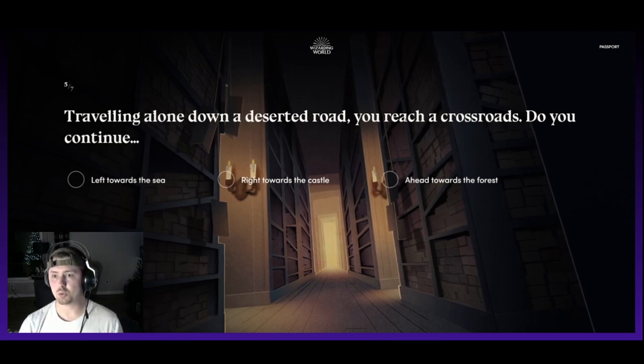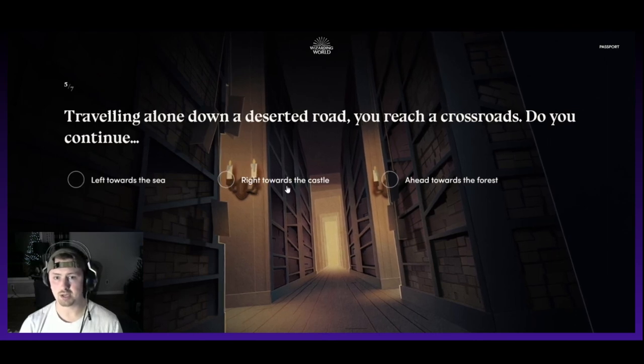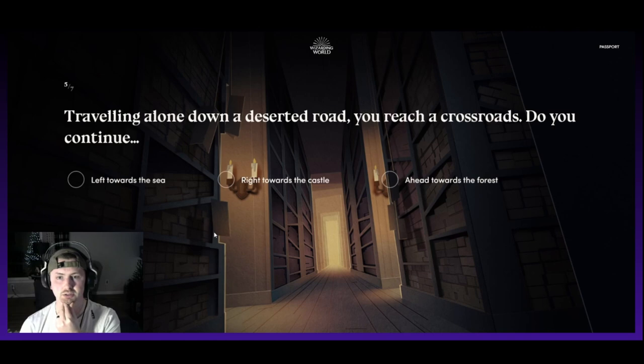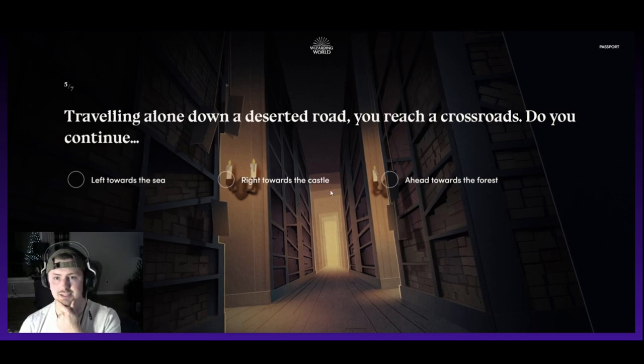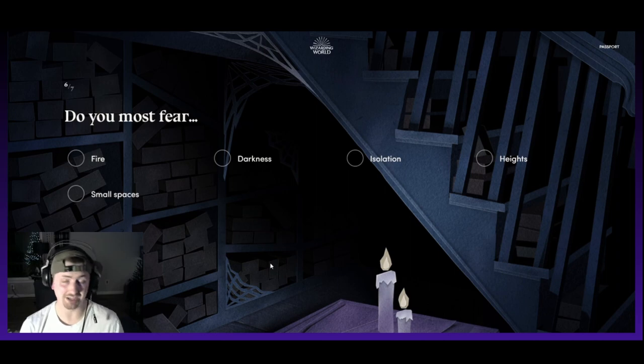Traveling alone down a deserted road, you reach a crossroads. Do you continue left towards the sea, right towards the castle, or ahead towards the forest? My gut is telling me to go right towards the castle. If I'm traveling alone down a deserted road, chances are you're going to find better things there — a calculated risk, but I would hope my instincts and knowledge, if I was a true wizard, would kick in.